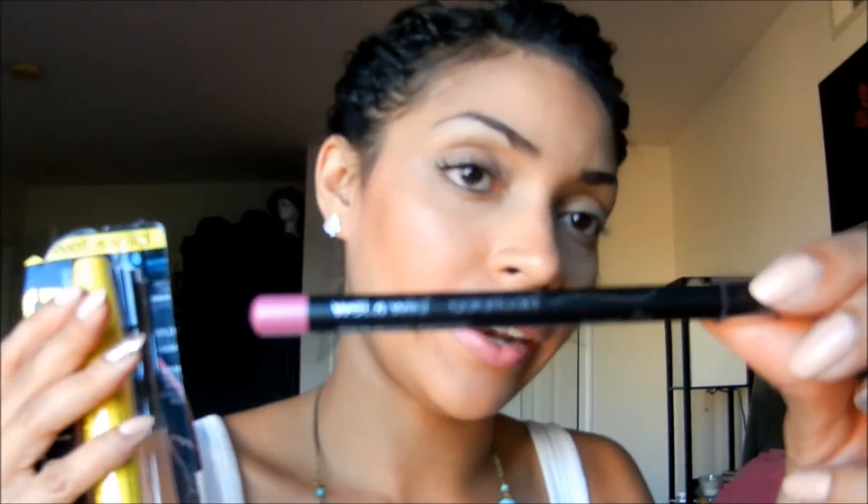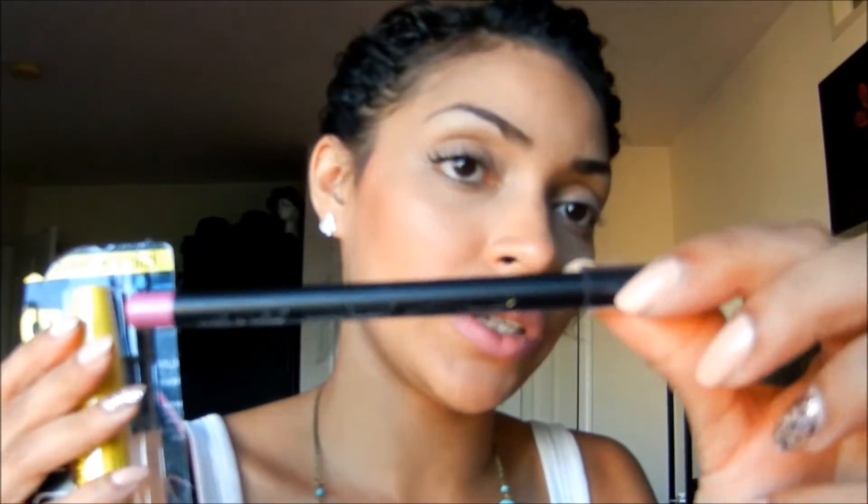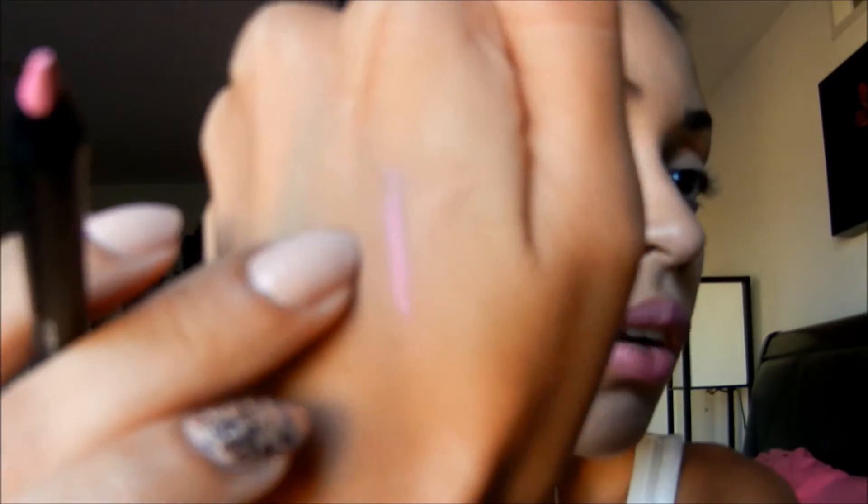This also comes with a waterproof Color Icon eyeliner — this one is in pink fuchsia and I know the other color was in blue. So $2.99 with a waterproof liner, which is cool. It's a pretty color and it glides on pretty well — a cool little bonus. Thank you, Wet n Wild.